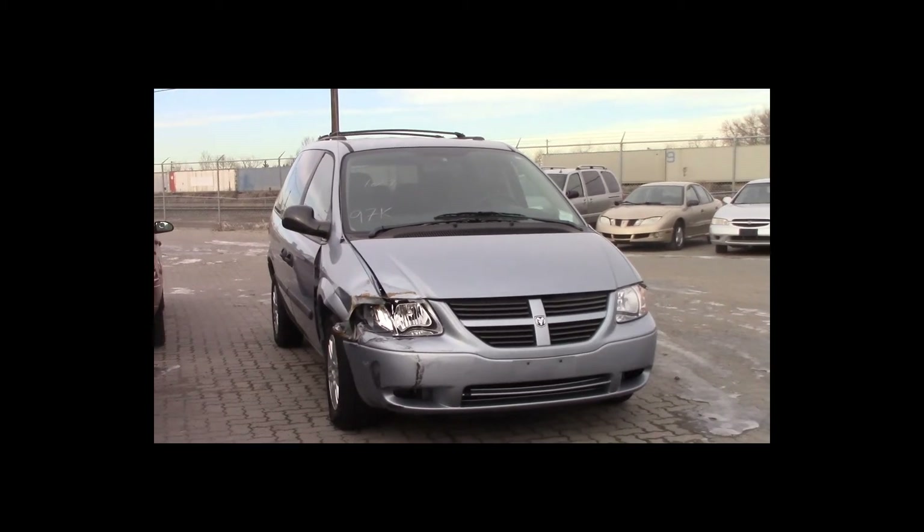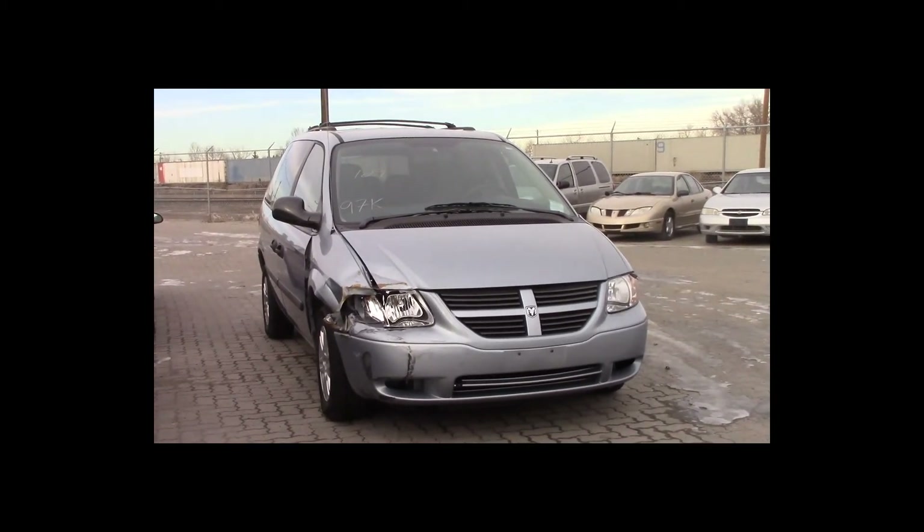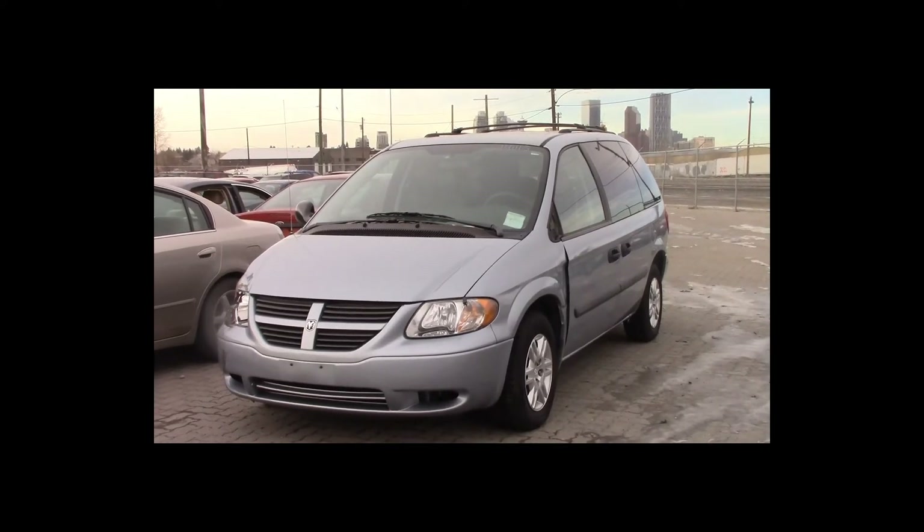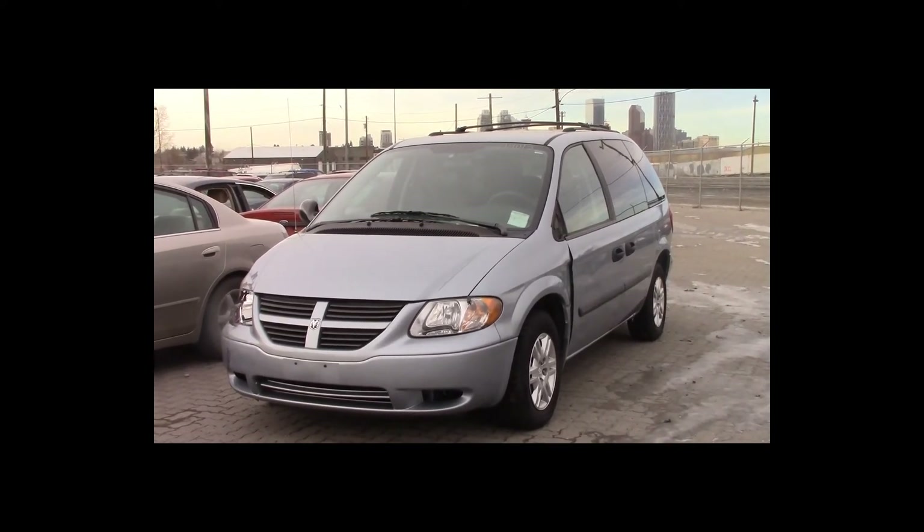Lot number 129 is a 2006 Dodge Caravan. This vehicle is a V6 with an automatic overdrive. It is loaded, 97K.